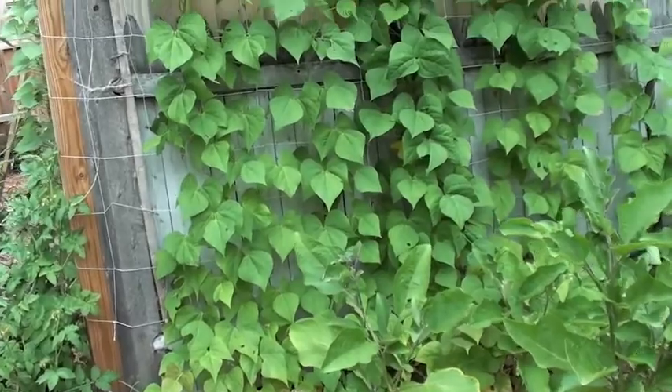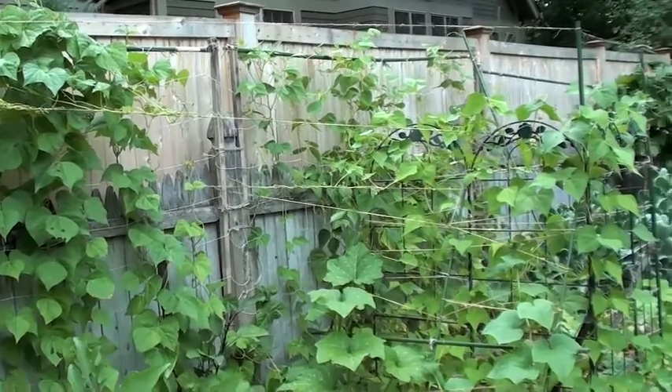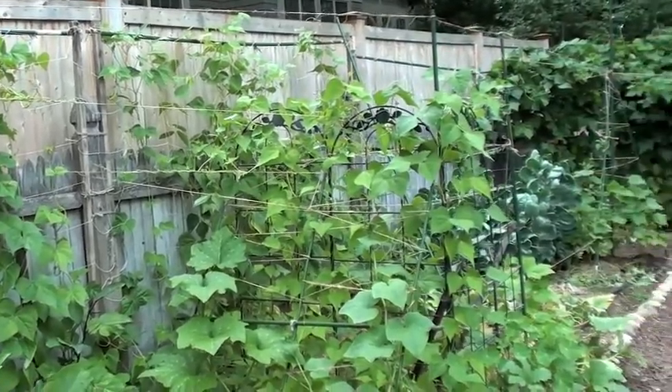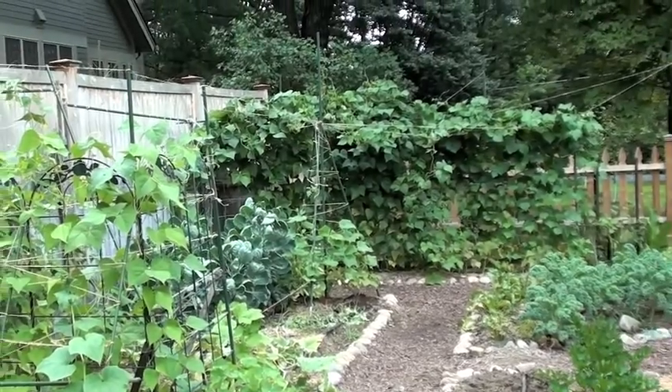The beans are running all along the entire side here. At different times I've planted them, so you'll see the maturity of the leaves and the clusters of leaves are greener or less green depending on when they were planted.